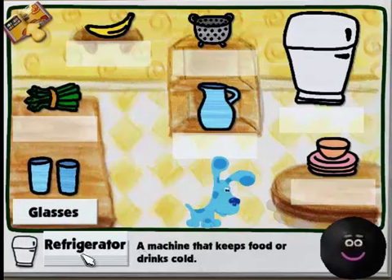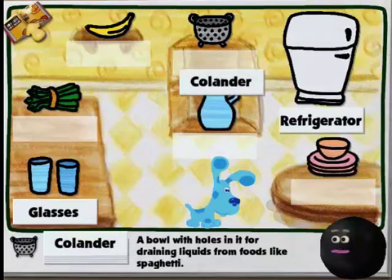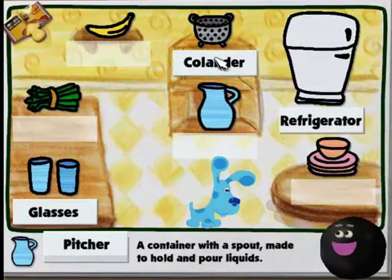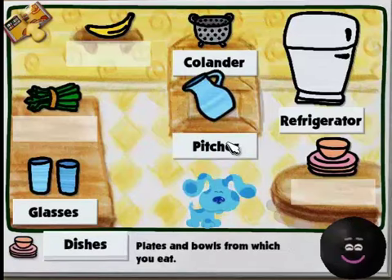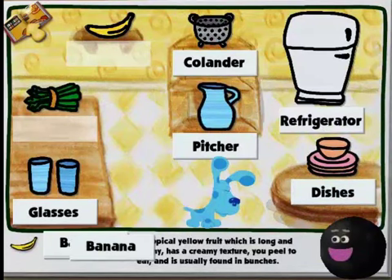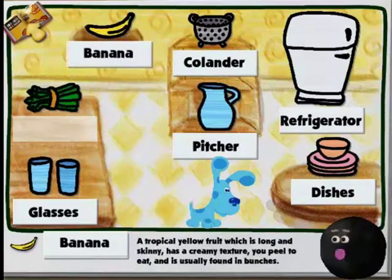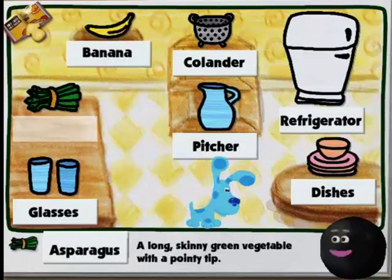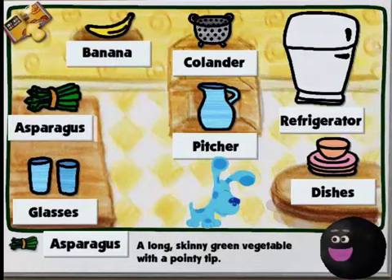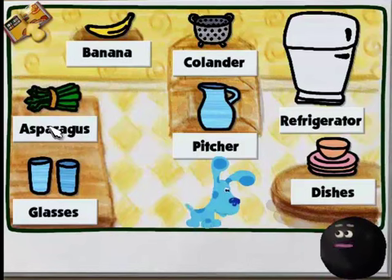Glasses. That's it! Dishes — plates. Yes, perfect! Banana — a tropical yellow fruit which is long and skinny, has a creamy texture, you peel to eat. Asparagus — a long, skinny green vegetable with a pointy tip! That's it! You put every single word beside the correct picture on this page. Now the dictionary shows us what the words mean, just like it's supposed to. Great job!